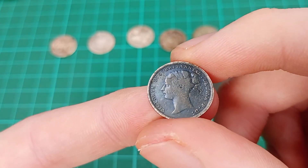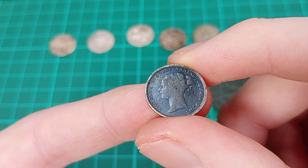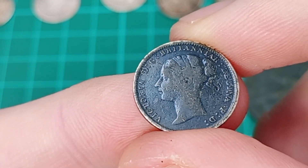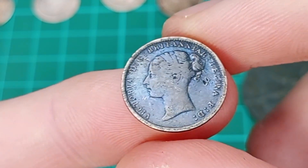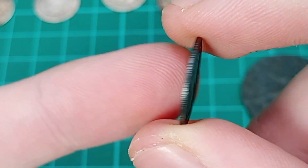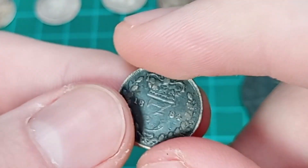Looking at the obverse, I can see the young head portrait of Queen Victoria with the legend around - and again not too poor condition. All details can still be seen, the legend is intact, and even the beading and border are still fully intact. It's very darkened - it looks almost oily, a kind of slick effect to the coin.